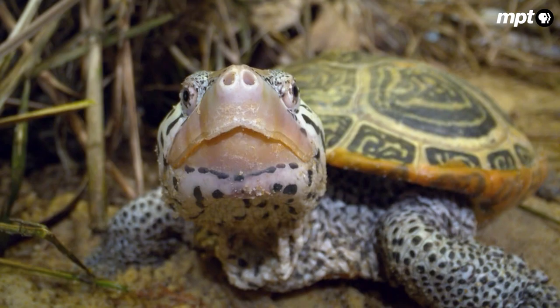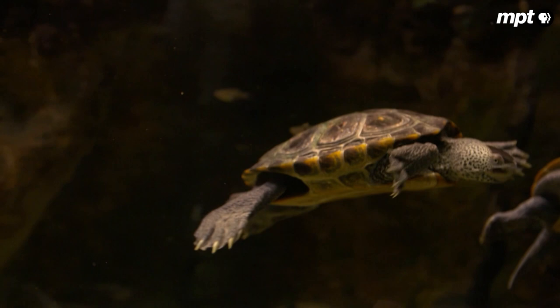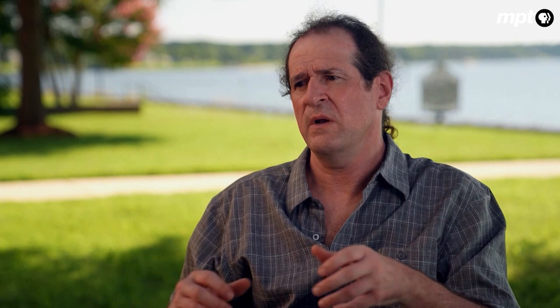One question Chris wants to answer: how will sea level rise impact the terrapins' habitat? It's an important one because terrapins, unlike other turtles, are uniquely adapted to life in brackish or slightly salty environments, like the marshes in and around the Chesapeake Bay. We don't see terrapins in the open ocean, and we don't see them in fresh waters. They're restricted to this brackish environment because they've specialized for it.